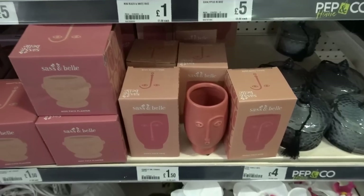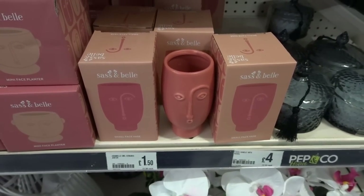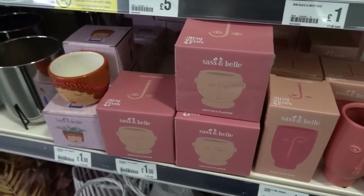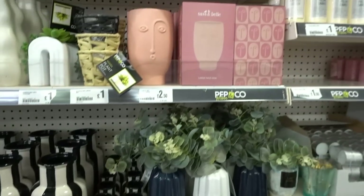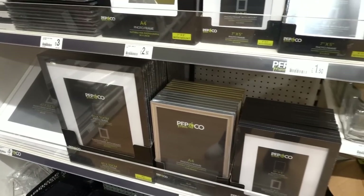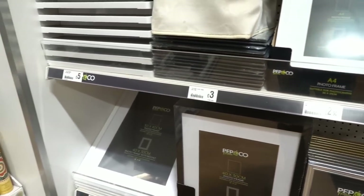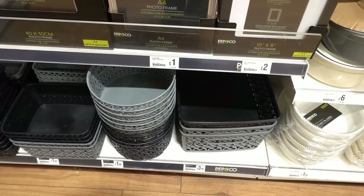Poundland have started to stock Sasson Bell homeware and this is the first time I've seen this design in store. It's a small vase which is £1.50 and they also have mini planters for £1.50. For larger Sasson Bell vases they are £2.50 each. Also in the homeware section they have lots of Pep & Co photo frames starting from only £1, various designs, and storage caddies which start at £1.50.